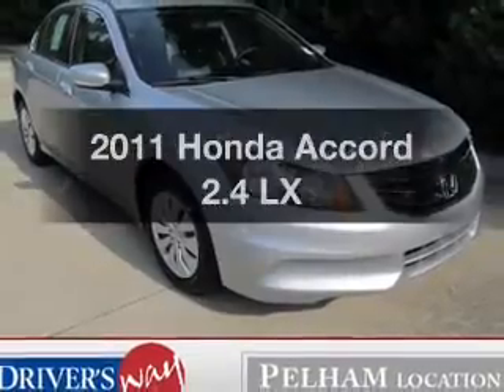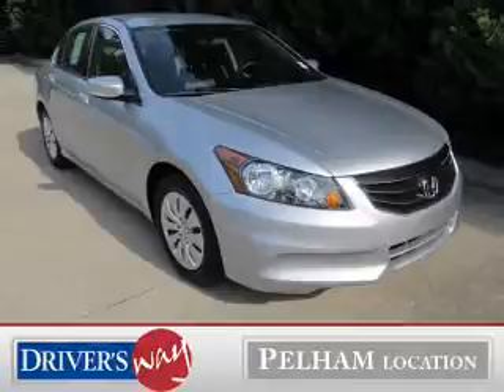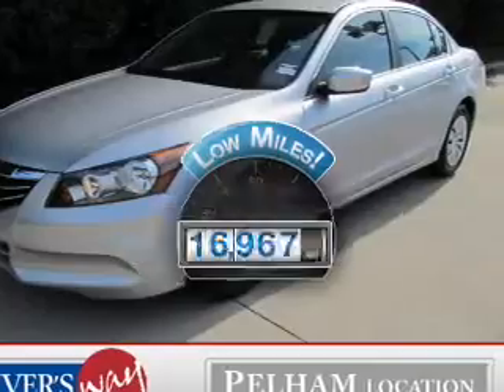Get noticed in this 2011 Honda Accord. Everything you need under one roof with this great vehicle. A low odometer reading makes this vehicle a great value at this price.